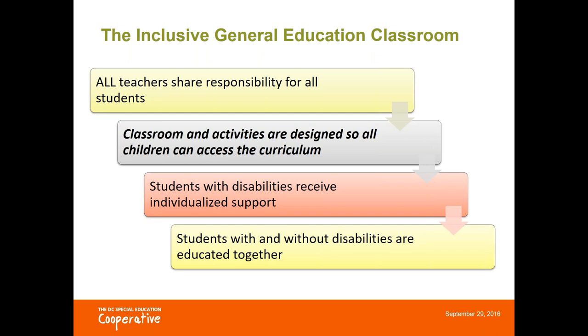The one most connected to what we're going to talk about today is that the curriculum and the structure of the classroom are designed with the goal of being accessible to all. This means that activities are not always adapted after the fact, but that adaptation is built in from the beginning planning stages, so student access is as seamless as possible.